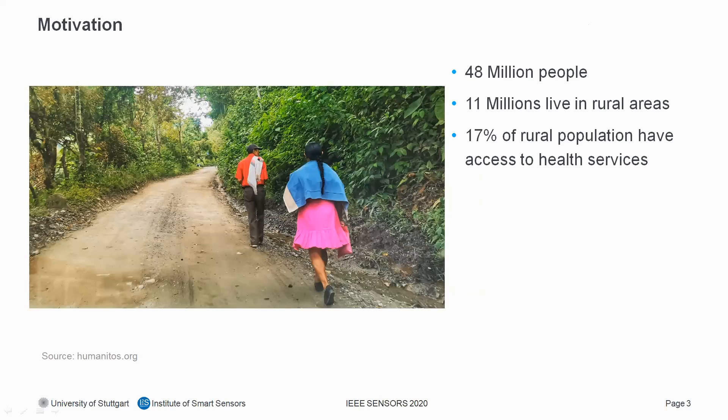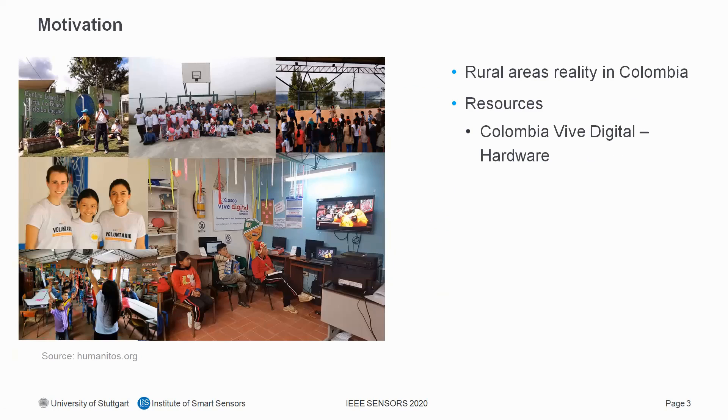Coming to the motivation: Colombia has around 48 million people and 11 million of them live in rural areas. Only 17% of these people have access to health services and many of them have to travel one to three days to visit the nearest sector. In 2008, the most ambitious digital project of the Colombian government started, called Vive Digital, with the goal to massify internet access and develop a digital ecosystem for the whole country.